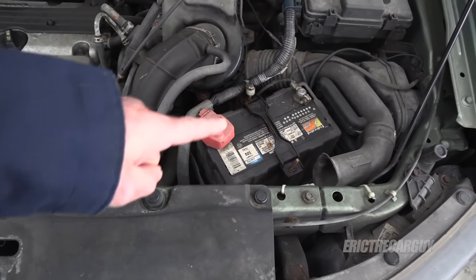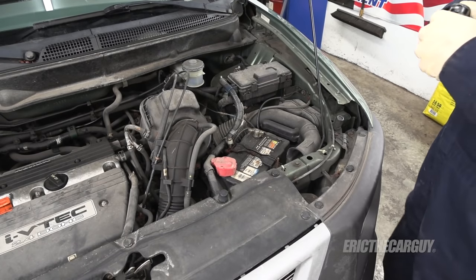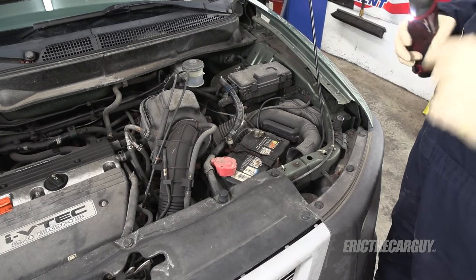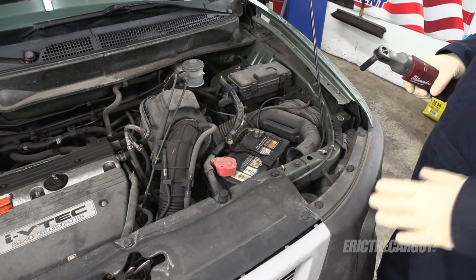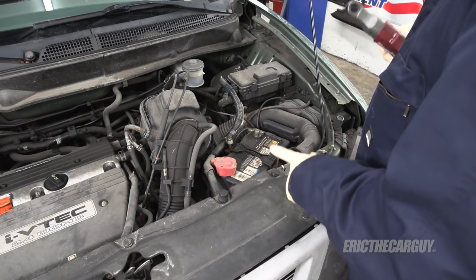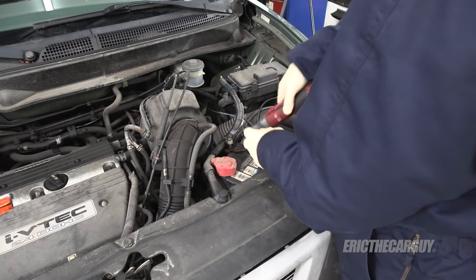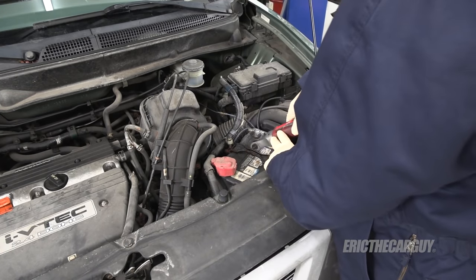To do that I'm going to need to remove the battery and maybe some air intake stuff. As mentioned, I'll start by removing the battery. If you have an original equipment radio make sure you have the radio code before you do this, because you'll need it to activate your radio once the battery is reconnected. I start by disconnecting the ground.